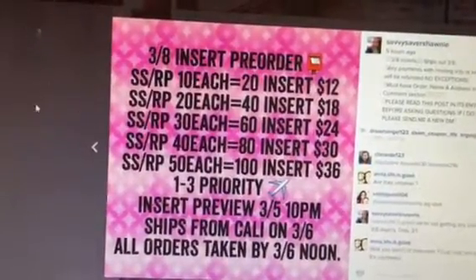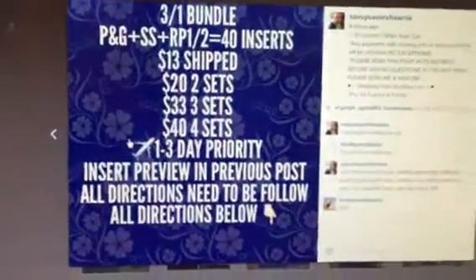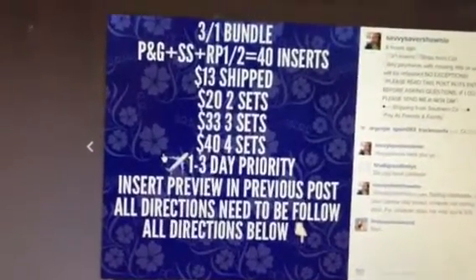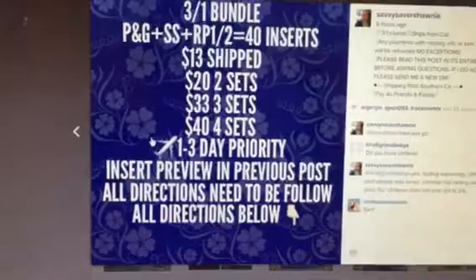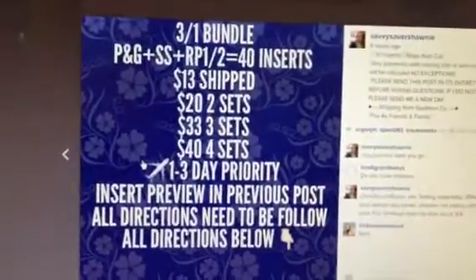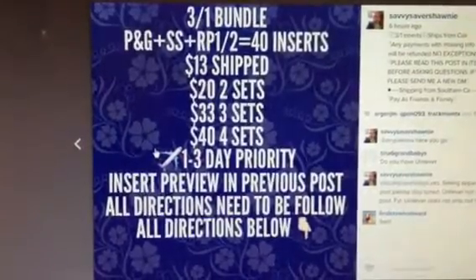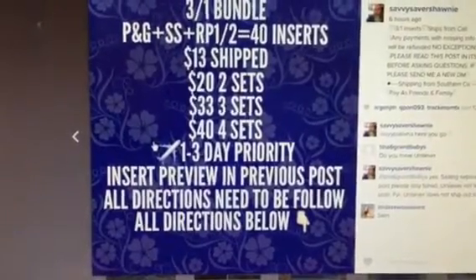I will share with you guys the information needed to make any orders. The other thing I wanted to mention was the 3-in-1 bundle packs. Today is Sunday and I am doing a cheaper price this week because as the week goes on, prices drop just because coupons do — some coupons are expiring sooner than others. Last week I was selling the bundle packs for $16 on the P&G, SmartSource, and both of the Red Plums. This week starting, I am charging $13 and it is shipped.